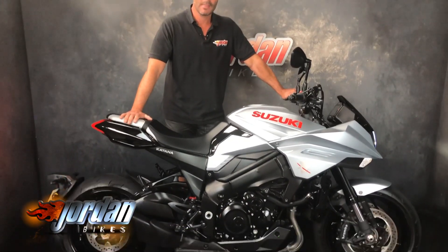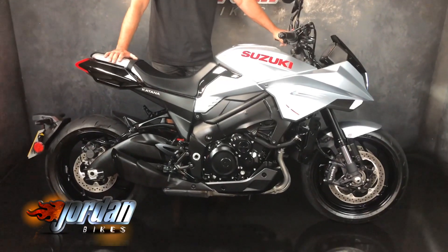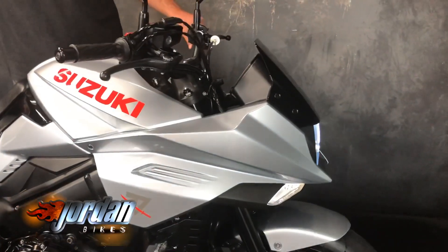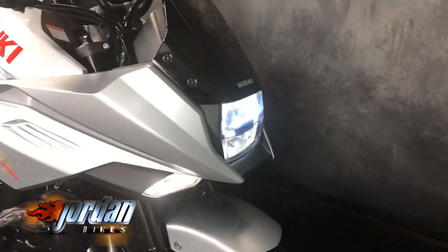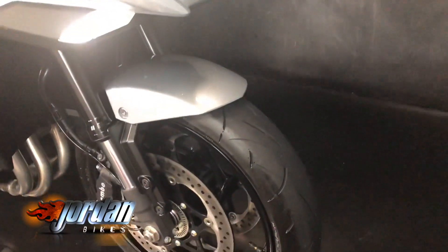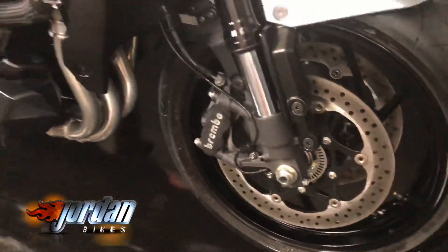Hi, I'm Nick from Jordan Bikes, and welcome to another of our bikes for sale videos. Check out this Suzuki Katana — fantastic looking thing, proper retro looking bike but with all the underpinnings of the GSXS 1000. It's got the Brembo monoblock brakes, GSXR 1000 derived engine. Just so much fun to ride these and it looks stunning. This one is a 2019 plate.